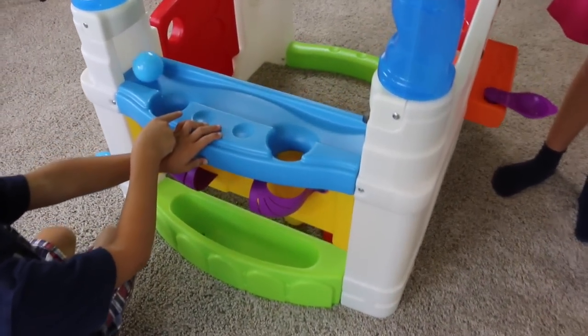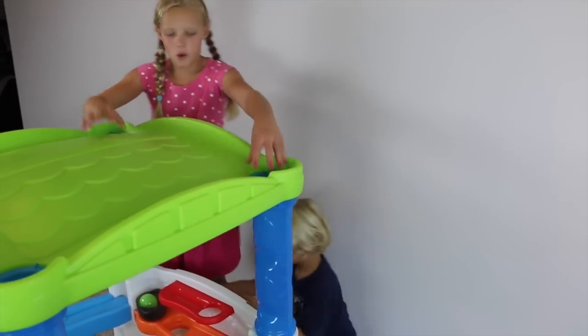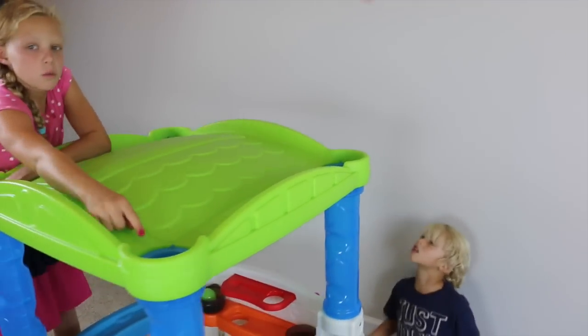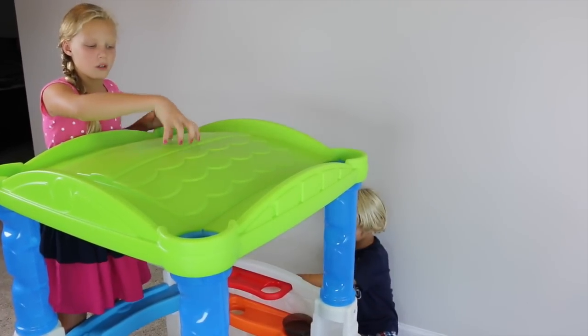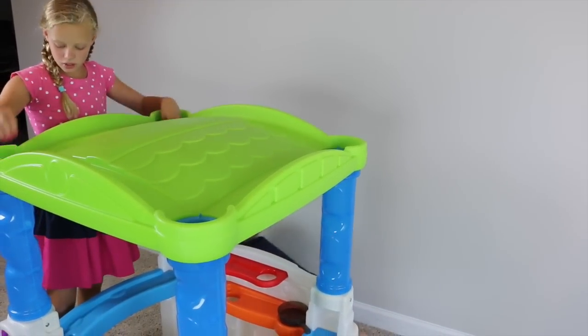Sometimes it gets stuck right there. Up here there are four corners, and the reason the roof is shaped like this is so that the balls don't get stuck up here. They'll roll down one of the four corners and go down to the tubes.